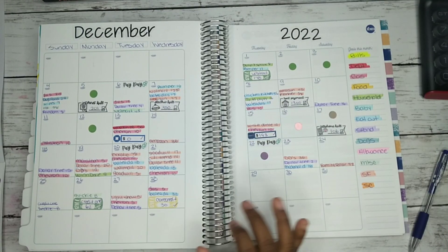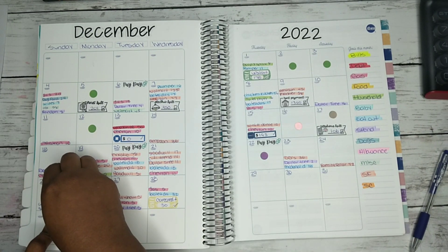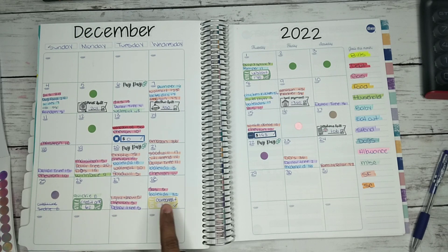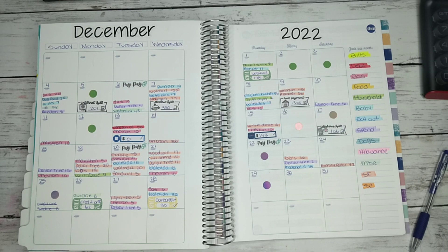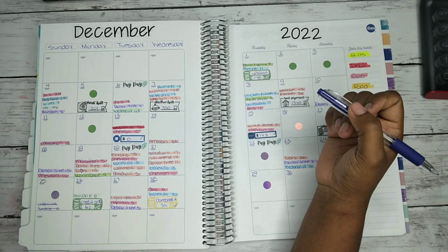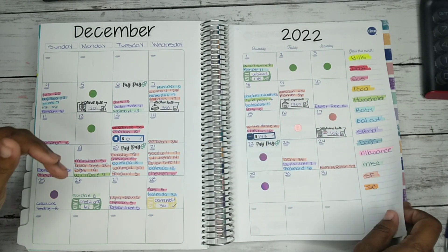Now let's see how many no-spend days we have. Nothing on the 23rd, the 24th, and on the 25th which was Christmas we didn't do nothing. I try to aim for 10 no-spend days per month, so let's count: 1, 2, 3, 4, 5, 6, 7, 8, 9 — we're so close to having 10! That's Evelyn crying to get inside, by the way.